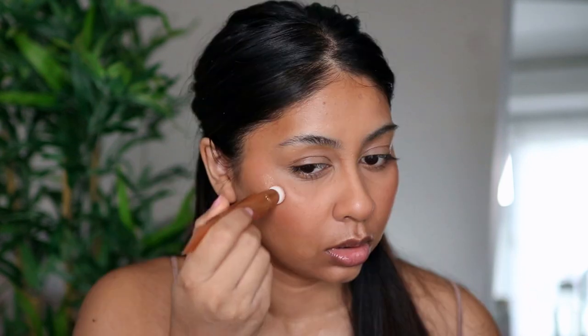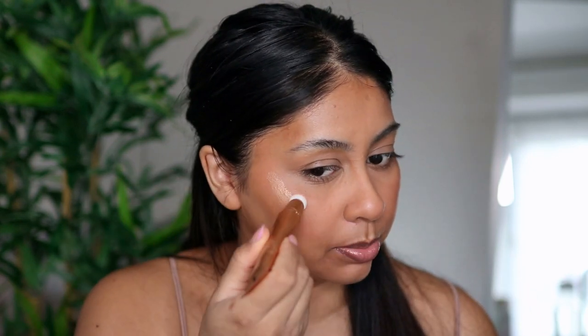Finally I'm going to use the Charlotte Tilbury Glowgasm Beauty Light Wand in the shade Goldgasm. I've already used this before — I basically go like that and then blend it. Look at that — it's so glowy!